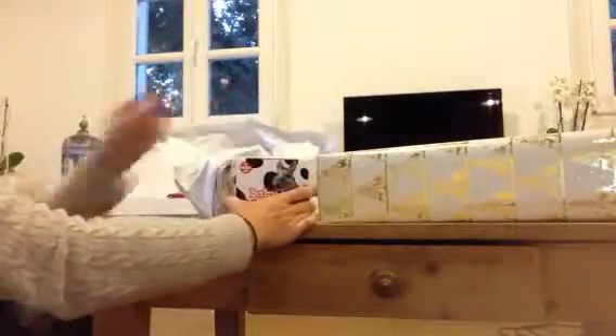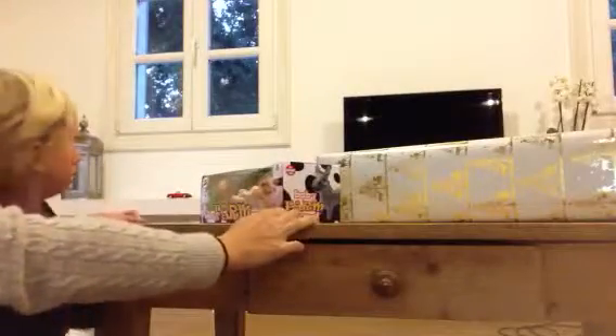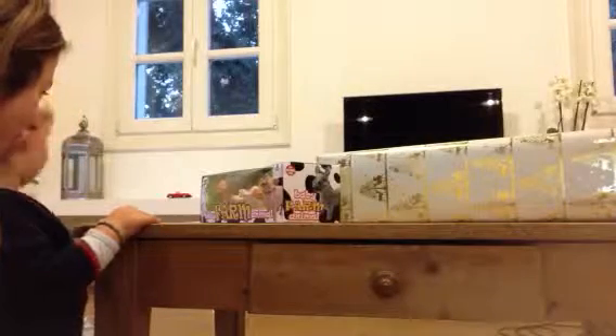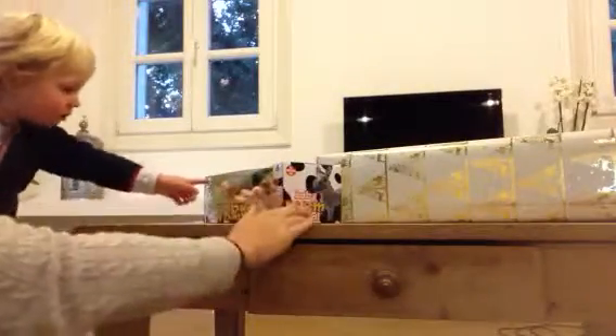Oh! It's her! Whoa! Wow, do you see all the farm animals? He likes the wrapping paper. He's not playing ball. It's baby animals, baby farm animals. That's the horse.